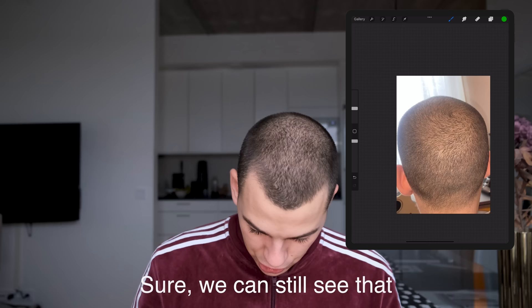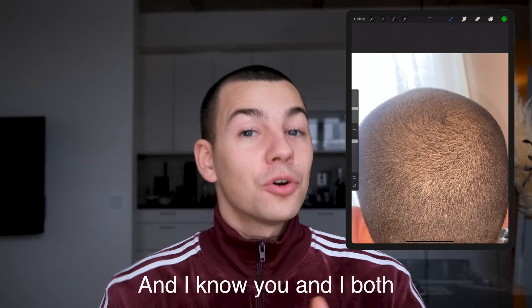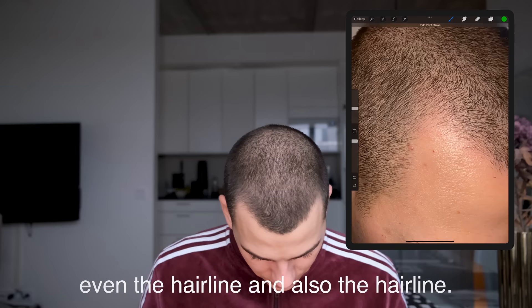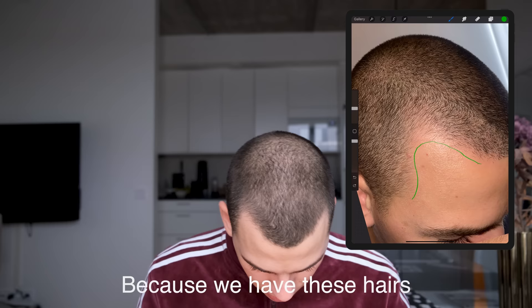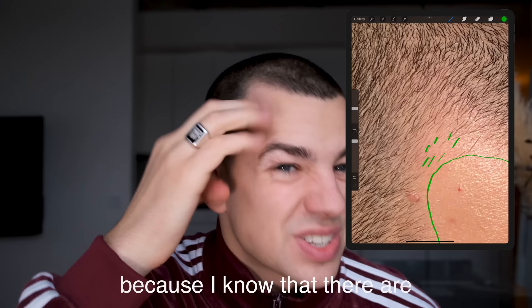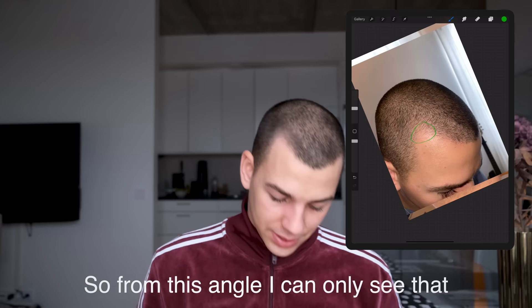I even decided to take a photo from the back because I thought it looked so good. Sure, we can still see that this area is thinning, but the difference isn't that big. If I was out in the city and saw someone from the back with hair like this, I wouldn't think that guy's balding. Let's check the temples as well — there are a lot more new hairs coming through down here. And the hairline, which I used to draw higher, I can actually lower it now because we have hairs coming through here. From this angle, I can only say this one area is thinning — the rest looks really good. I'm super happy.